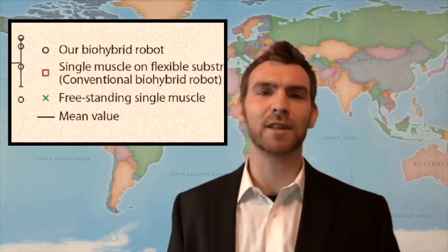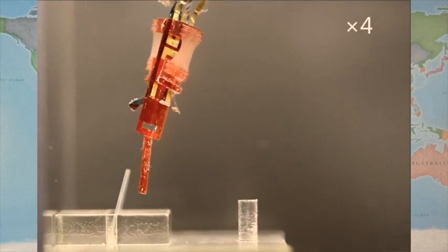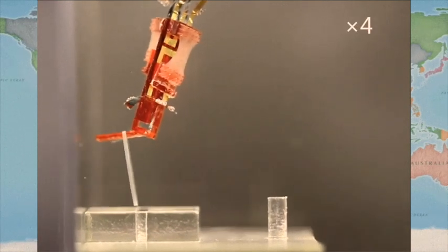Utilizing antagonistic sets of tissues, opposing muscles shrink at similar rates, yielding a longer lifespan — seven days, compared to the three achieved in its conventional predecessors. Footage of the robot in operation. And might I say, someone signal Starbuck — the frackin' Cylons are upon us.